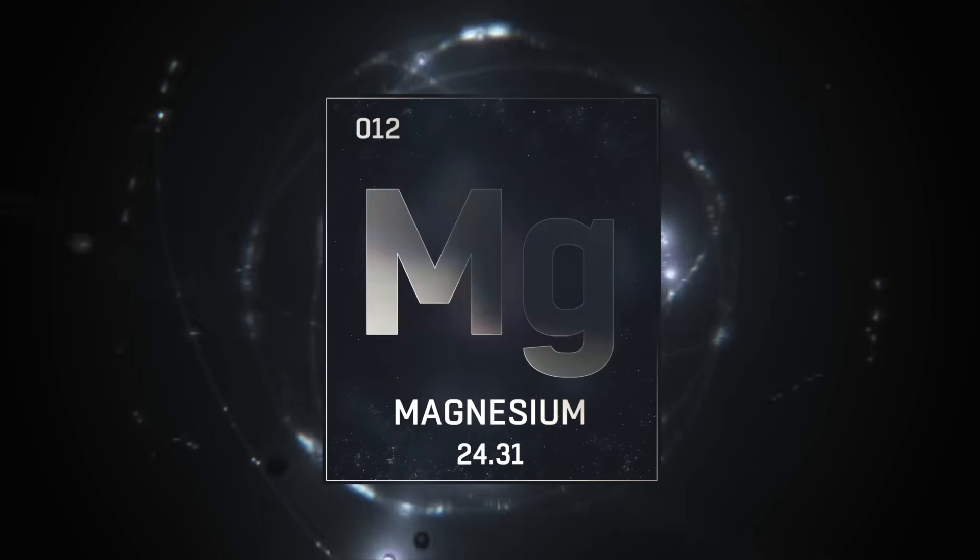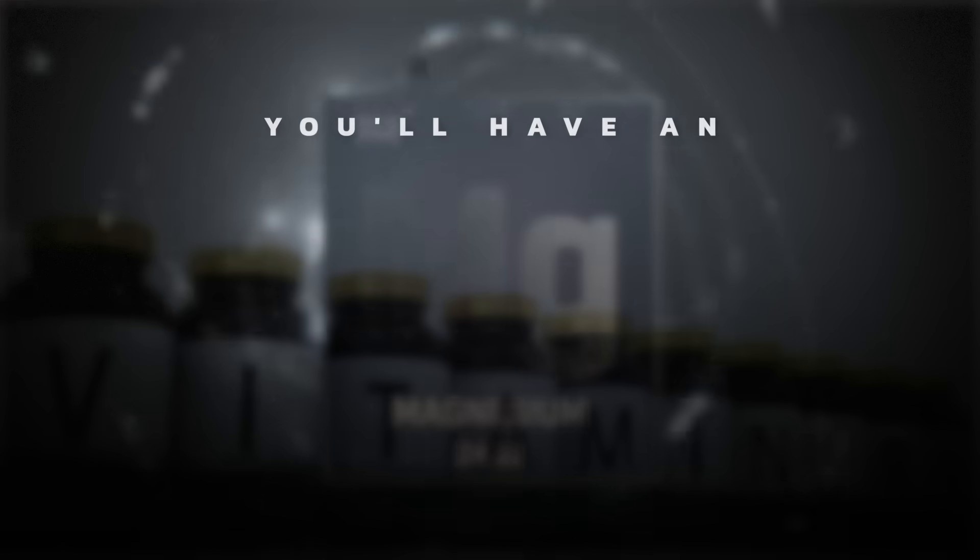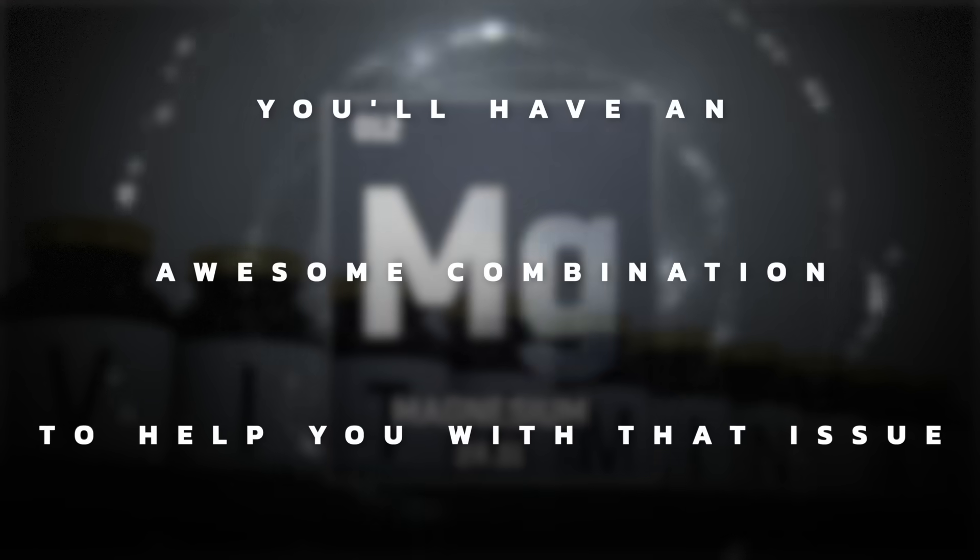If you add magnesium threonate to a natural form of B1, I think you'll have an awesome combination to help you with that specific issue.